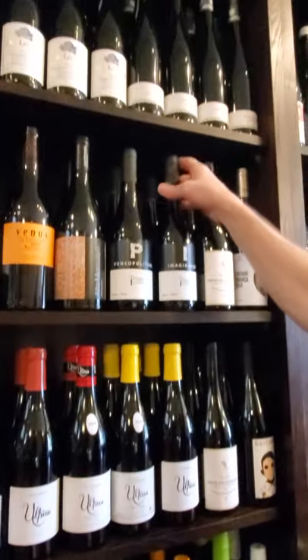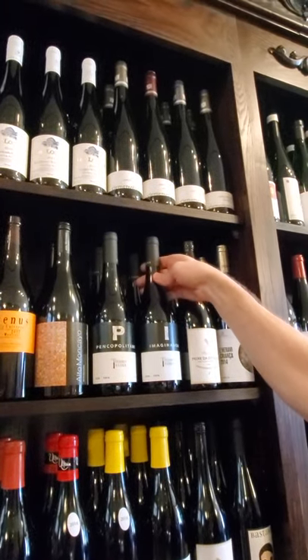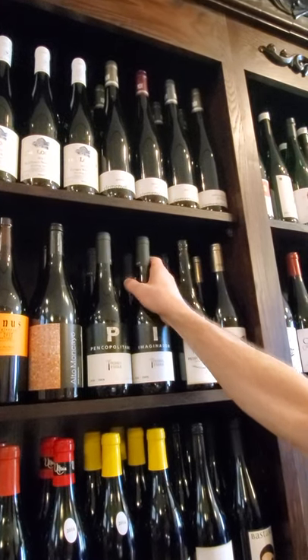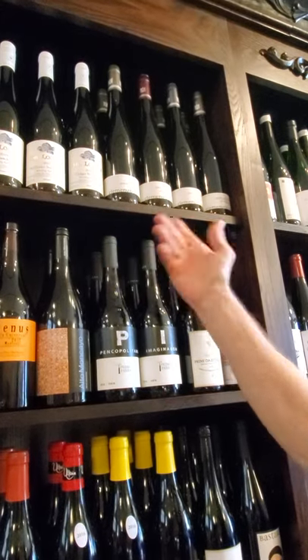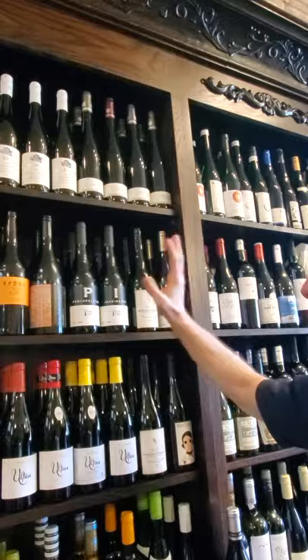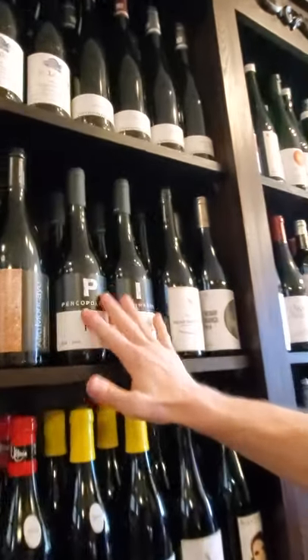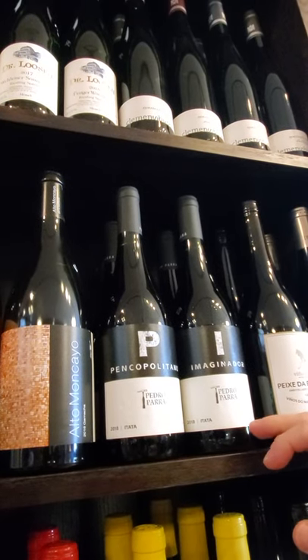Up here — these are the new arrivals from Chile. This is Cinsault — 100% Cinsault. The nose on this thing is absolutely amazing. This one is Cinsault and País. This guy was a consultant geologist, that's why he's got the rock hammer here. These wines are great — brand new, and I love them both. This one especially, because I like crazy aromatic noses.